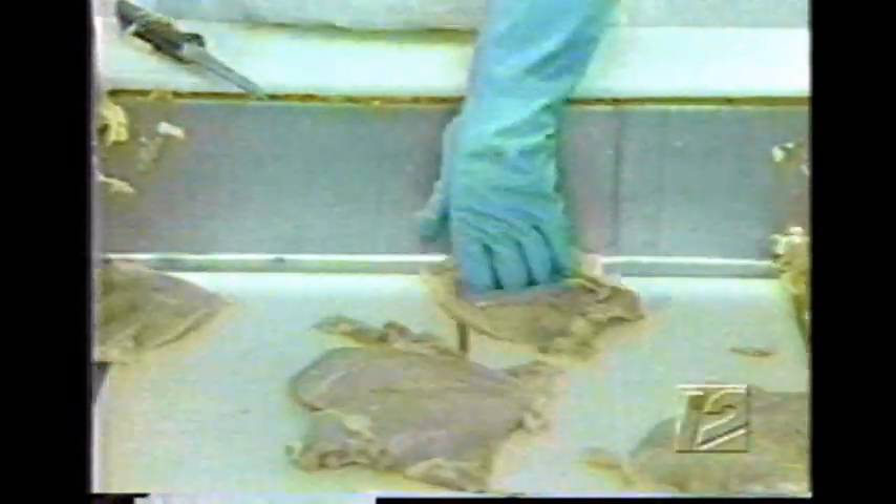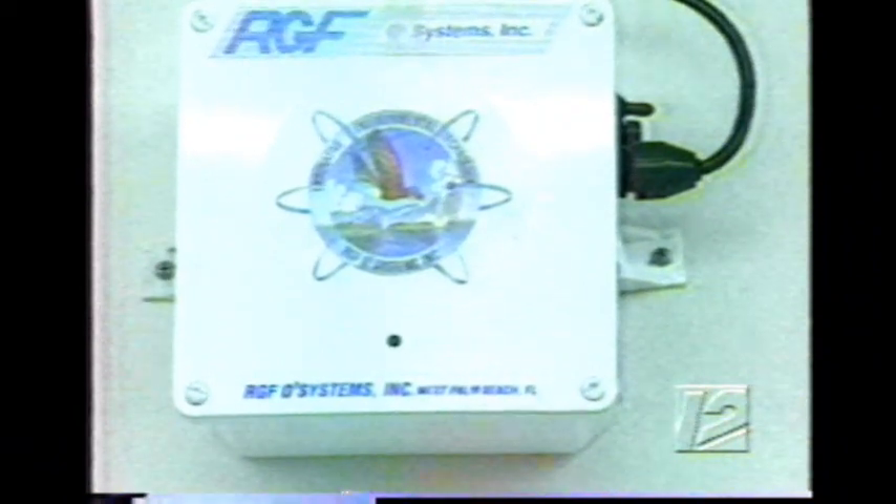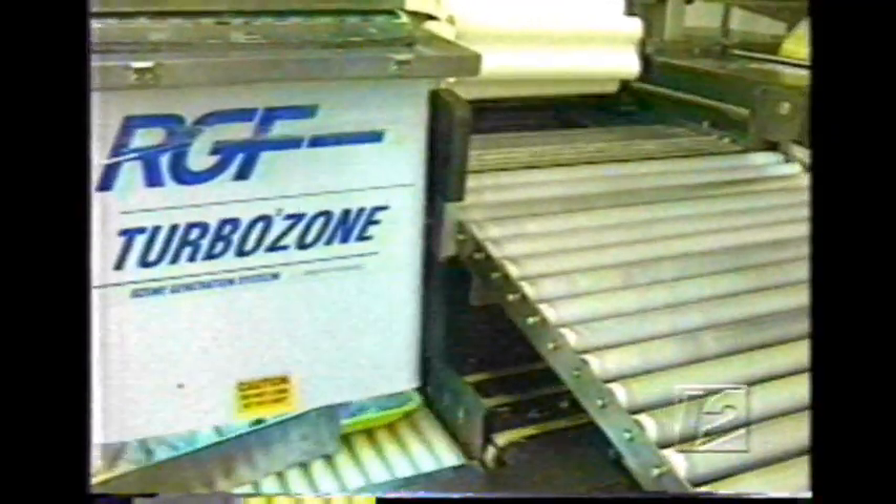Between salmonella, trichinosis, and E. coli, we figured if there was a procedure which would not increase the cost to the individual, why not implement it and pass that benefit on to the consumer. That procedure, developed in Riviera Beach, is actually a combination of three simple steps: first, pure air removes bacteria from the air; then the chicken breasts are washed in a special oxidized solution.